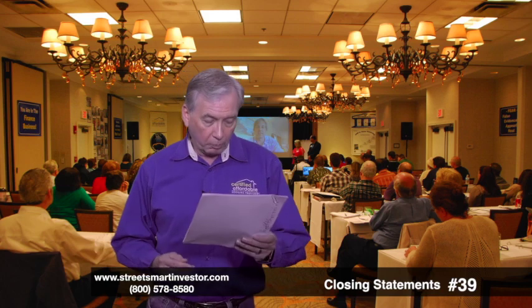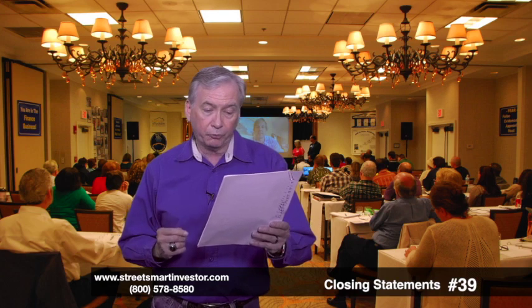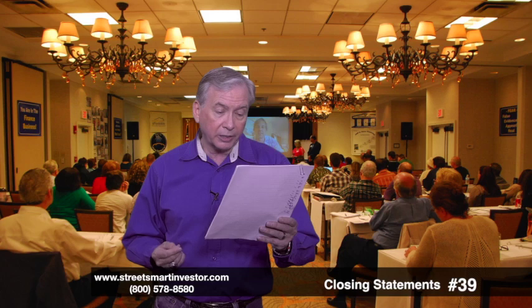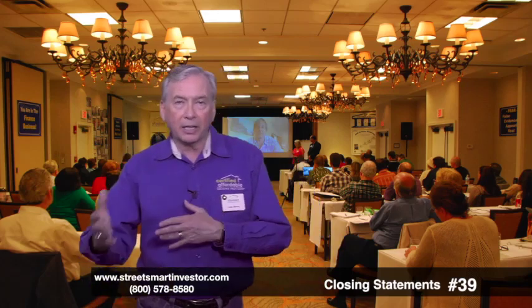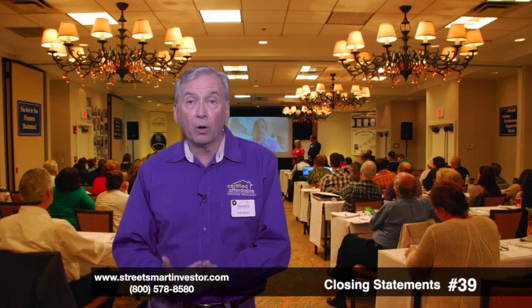My suggestion for you on this tip is ask if you can get a reissue fee on the title insurance. This is when your closing agent writes for the same firm that issued the prior title insurance. That seller, when they purchased the property, likely also purchased what's called an owner's title policy. Well, that owner's title policy has value.